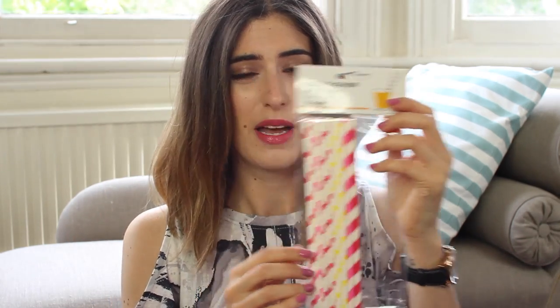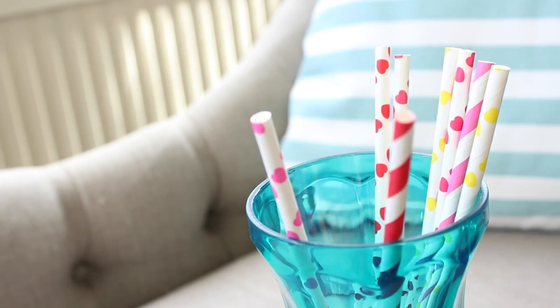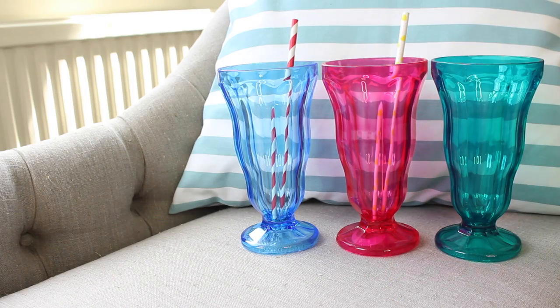If you were to use them for drinks then I would recommend picking up some paper straws, which I know are a bit Pinterest-y but they are really cute. I got these from Tiger — it came with some stripy ones and some with hearts on them, and Tiger always has different prints. I know you can only use them once and they go a bit funny, but I just think they look really nice if you have a summer barbecue or special occasion. It's something pretty to put in your drinks.